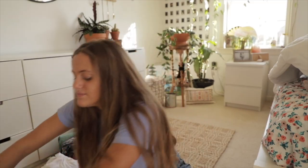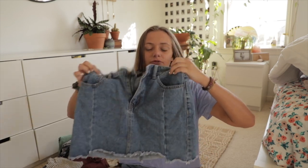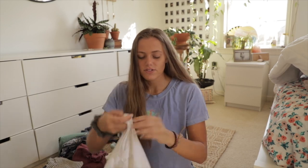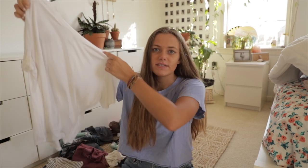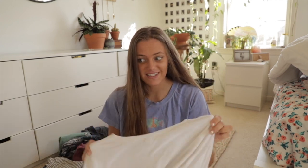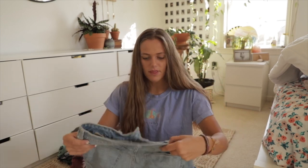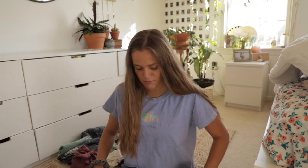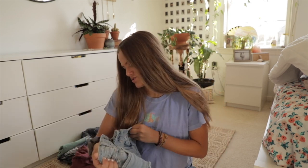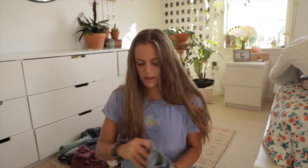Dresses are just easy throw-on pieces. The next outfit I'm bringing is very simple and basic — just this jean skirt from Forever 21 and a basic soft-and-sexy top from American Eagle. Pair those together and it makes a really simple, comfy outfit. I also have some basic tops that I pair with literally any jean shorts. First up, these jean shorts from American Eagle, and these jean shorts I actually got thrifting — they're from Just USA Authentic Originals. I really like them so I wear them a lot.